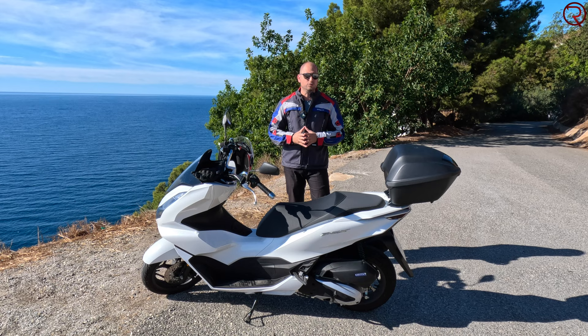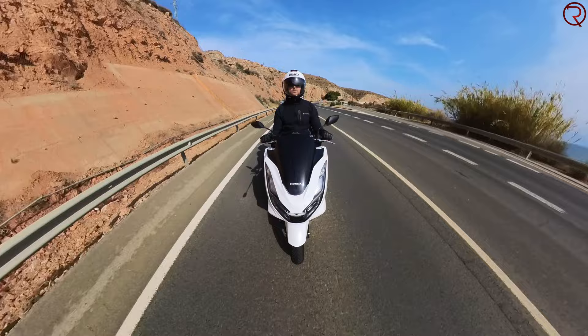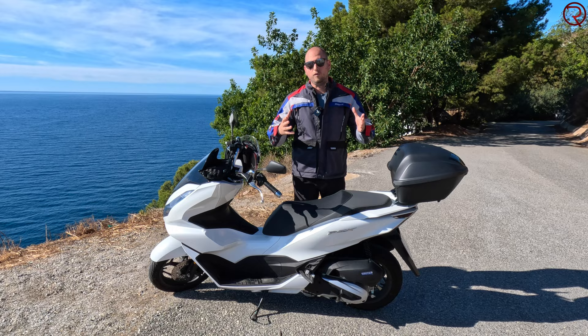Most people can drive this with their current driver's license. Depending on the country and how long you've had your license, you could drive this with a car driver's license. That's a big reason it's so popular — it offers really good value and can be driven by a variety of people without needing a specialized motorcycle license.